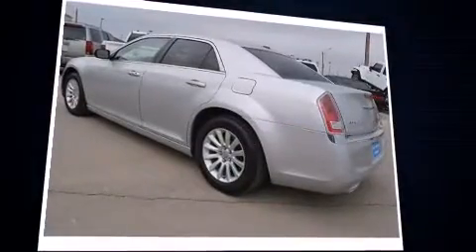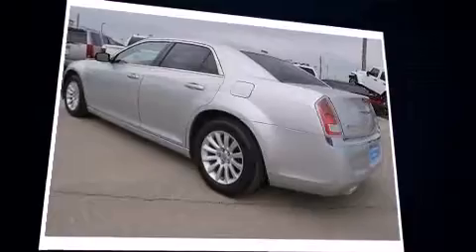Introducing the 2012 Chrysler 300, this four-door, five-passenger sedan just recently passed the 50,000 mile mark. It features an automatic transmission, rear-wheel drive, and a refined six-cylinder engine.